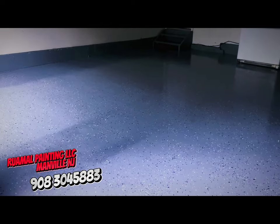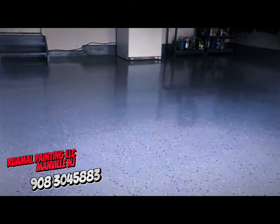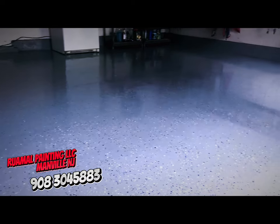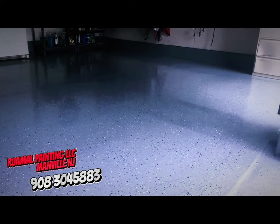Looking for a garage floor transformation? Ruhamel Painting can make it happen. We have the experience and expertise to turn your vision into reality. Contact Ruhamel Painting today for a free consultation and let's discuss your dream garage floor.